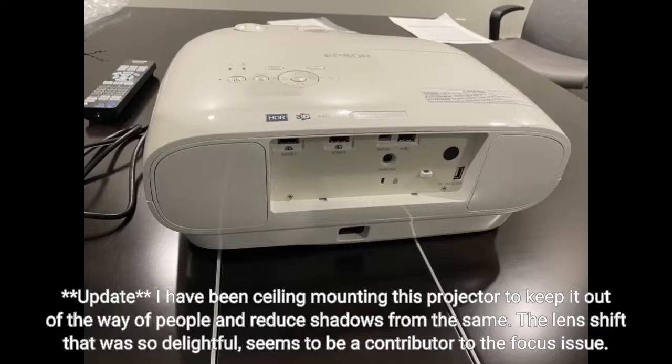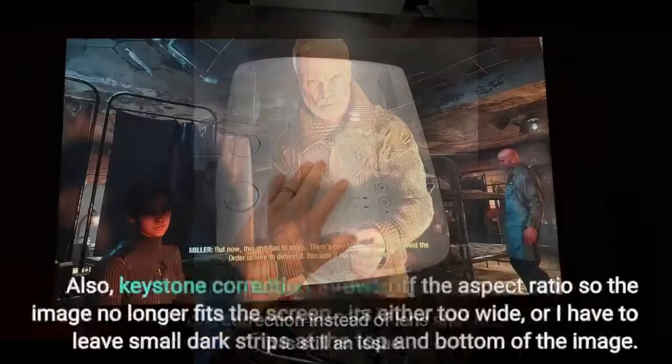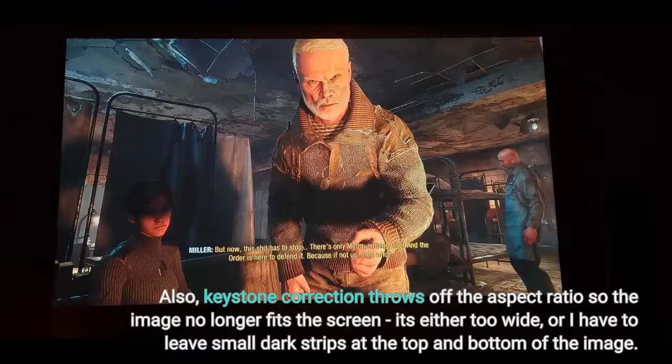Update: I have been ceiling mounting this projector to keep it out of the way of people and reduce shadows. The lens shift that was so delightful seems to be a contributor to the focus issue. Switching to keystone correction instead of lens shift helps the focus, but it is still an issue. Also, keystone correction throws off the aspect ratio so the image no longer fits the screen — it's either too wide, or I have to leave small dark strips at the top and bottom of the image.